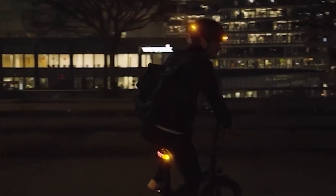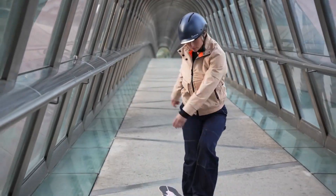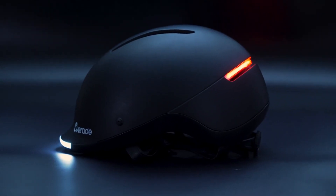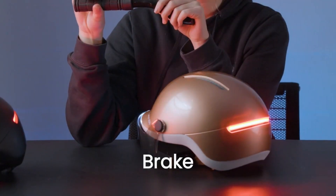What's truly impressive is the generous 20-hour battery life, ensuring extended usage without frequent recharges. Priced at just $98, it offers an affordable and accessible solution for cyclists seeking enhanced safety and functionality.